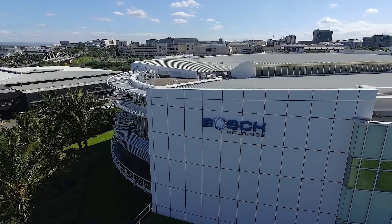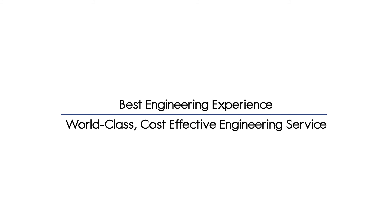At Bosch Projects, we've embraced technology to deliver the best engineering experience, so you receive a world-class, cost-effective engineering service.